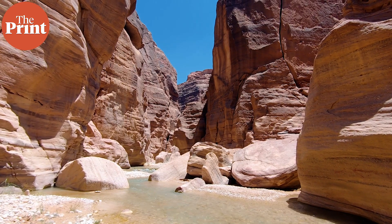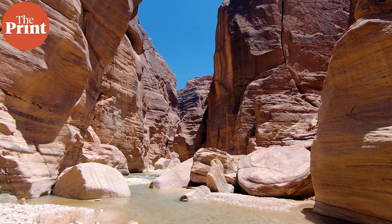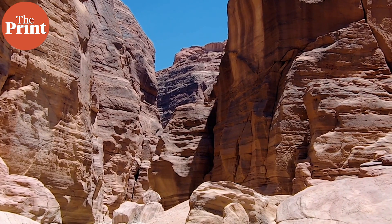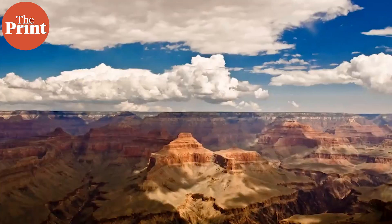Above these older igneous and metamorphic rocks lie several layers of sedimentary rocks. Sedimentary rocks are formed by the accumulation or deposition of mineral or organic particles at the Earth's surface, which eventually settle and harden. Each of these layers of rocks contains information about the circumstances under which it was made.